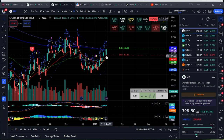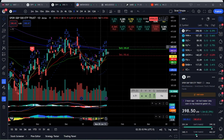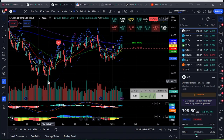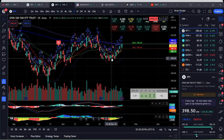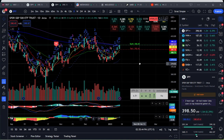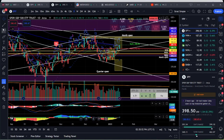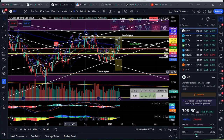If it cannot break below 390, we can look for it to make the shoulder there and then take off. Also keep in mind that since October we have only made higher lows. It needs to break 380 to break the current uptrend. If you draw the trendline you can see that SPY is basically in an uptrend.